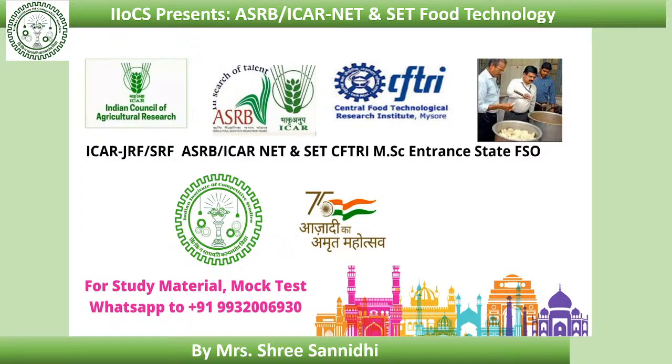That's all about the preservation of food by canning. Goodbye for today. Continue your studies with iiocs.com food tech club. For any query, please contact the number on the screen. Thank you.